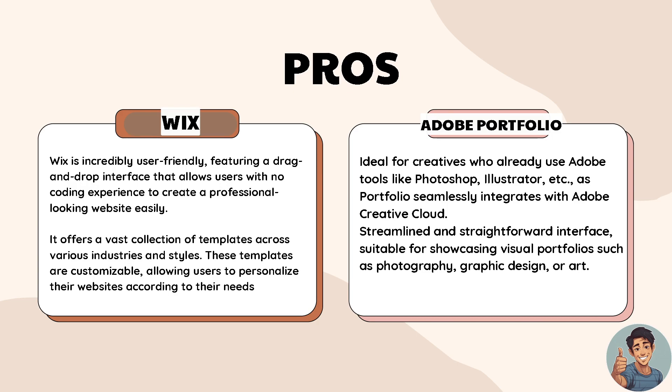In terms of Wix, it is incredibly user-friendly, featuring a drag-and-drop interface that allows users with no coding experience to create a professional-looking website easily. It offers a vast collection of templates across various industries and styles. These templates are customizable, allowing users to personalize their websites according to their needs.